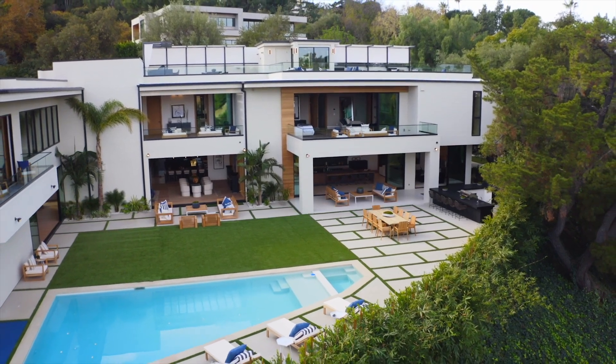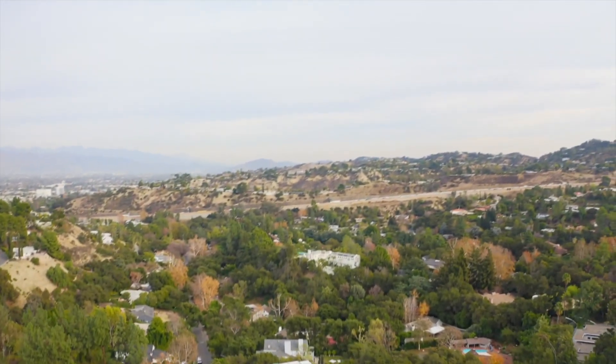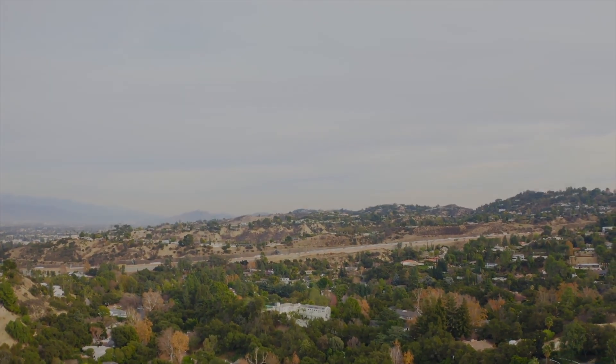This home is also located quite close to Bel Air and to some amazing parks, schools, and other amenities. It also comes with gorgeous views out to the canyon.